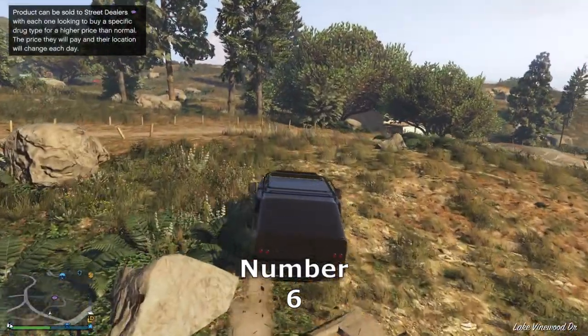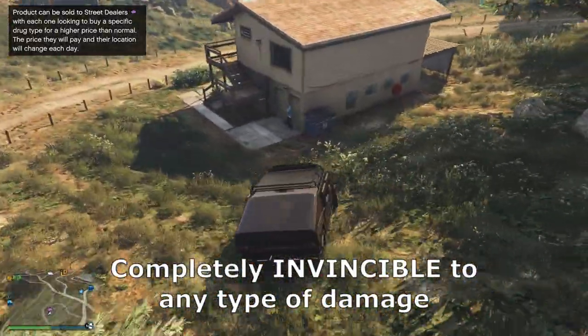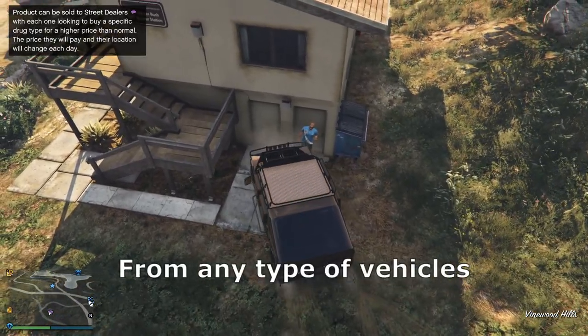Number 6. The drug dealers are completely invincible to any type of damage. This includes explosives and any types of weapons from any type of vehicles.